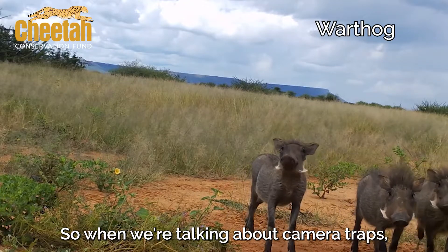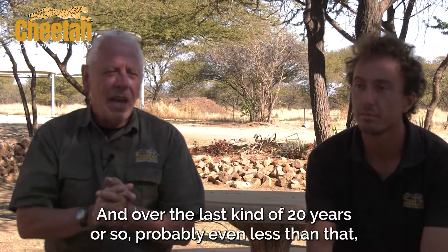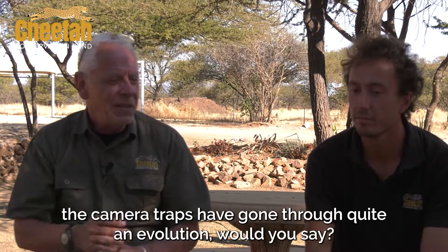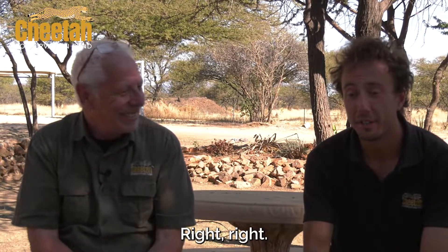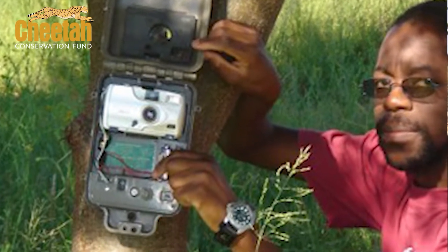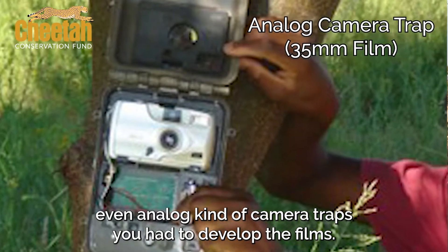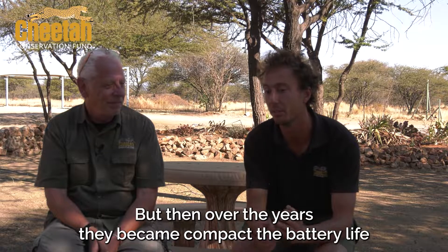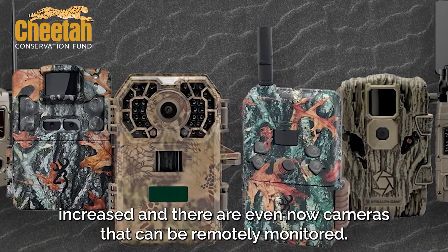You may know camera traps as trail cameras, but they're all the same thing. Over the last 20 years or so, camera traps have gone through quite an evolution, would you say? Right. We used to work with very robust types of models, even analog camera traps where they had to develop the films. But then over the years they got way more compact, the battery life increased, and there are now camera traps that can be remotely monitored.